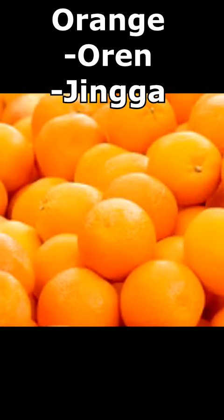Orange. In Malay, orange is jingga. So jingga and orange.